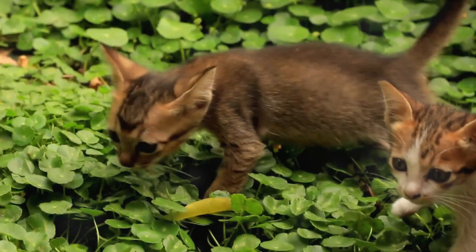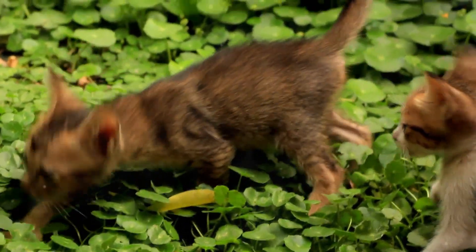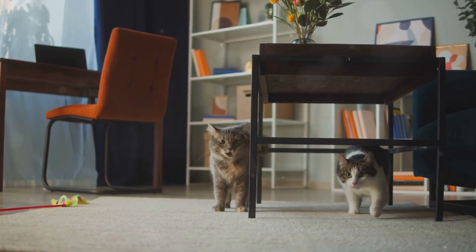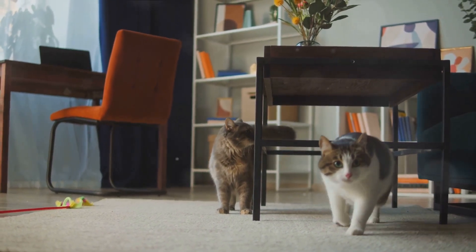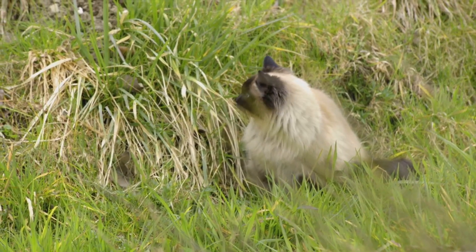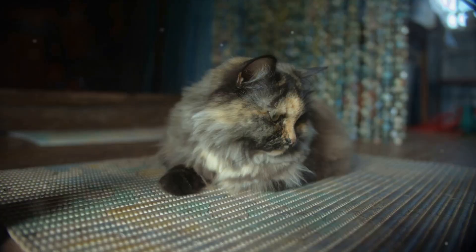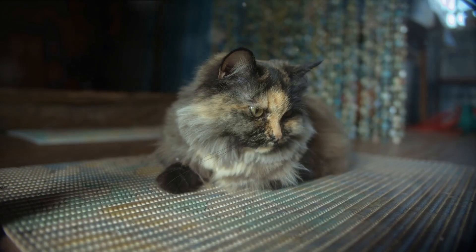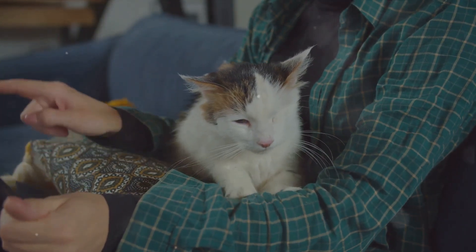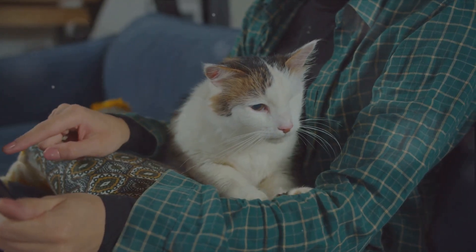Let's take a moment to appreciate the fascinating lives of cats and kittens in nature. We've seen how their unique ability to always land on their feet is not just a clever phrase, but a testimony to their agility and adaptation. We've delved into their hunting prowess — an intricate dance of patience, precision, and power. And we've explored the secret language of cats — their meows, purrs, and hisses — each a nuanced dialogue that speaks volumes about their feelings and intentions.